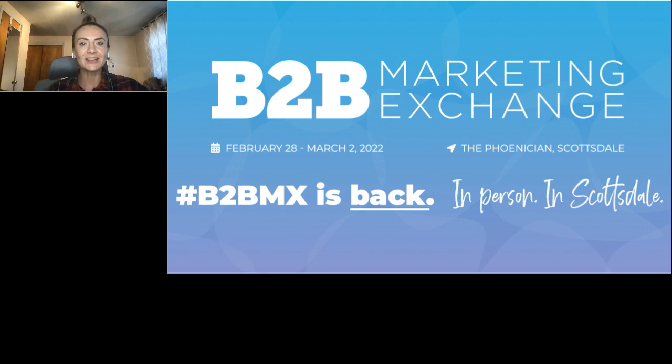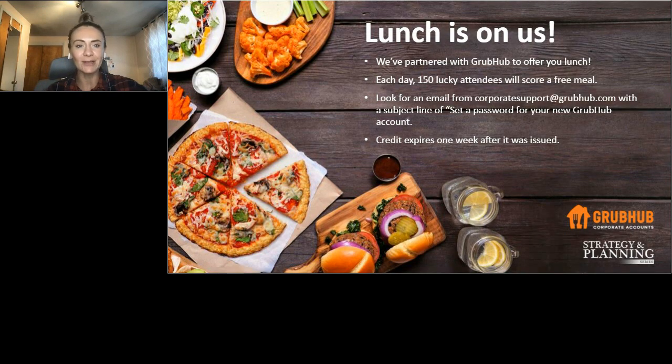We're also excited to be partnering with our friends at GrubHub once again to offer some lucky attendees a free lunch while they enjoy the series. All you have to do is find an email from GrubHub in your inbox and you'll be able to access that free lunch credit.